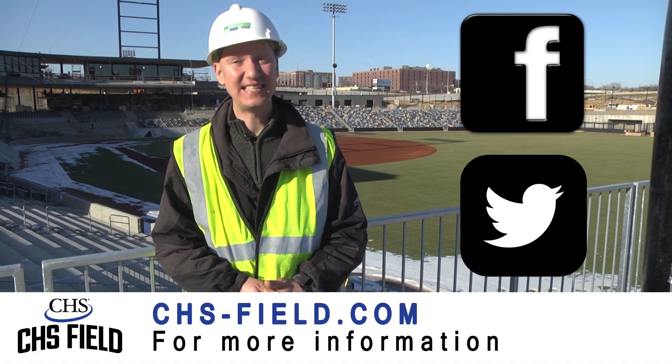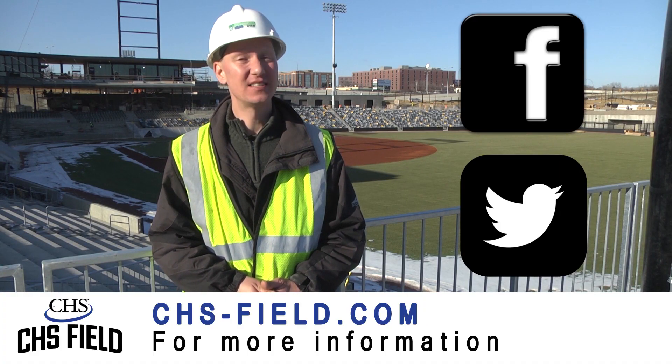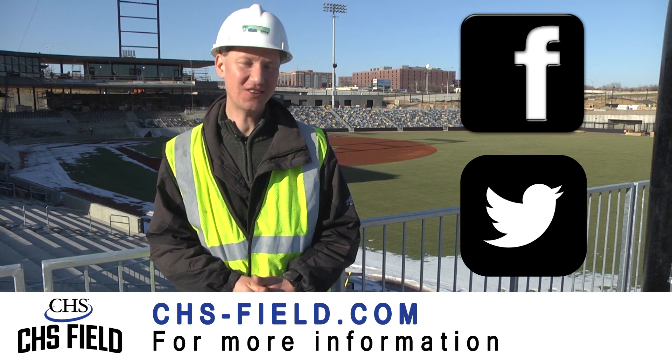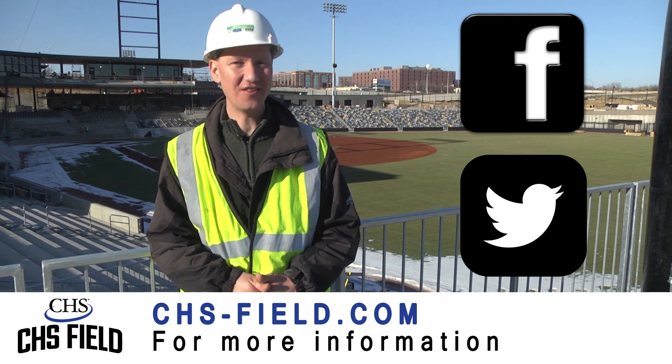Go to chs-field.com to sign up for updates and connect with us on Facebook and Twitter. Be sure to stay tuned to these updates for all the latest information.